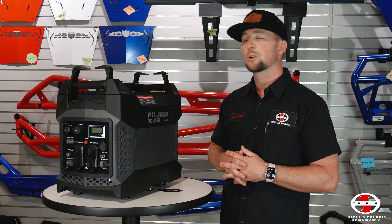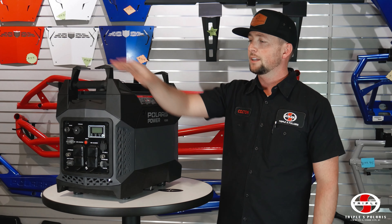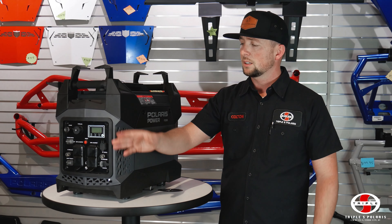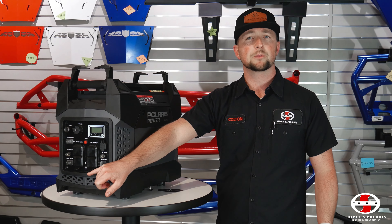Hi everyone, I'm Colton Francis with Triple S Polaris in Cedar City, Utah. I'm excited to talk to you today about the Polaris Power lineup. Whether you're camping, fishing, hunting, or even just need power at the job site, we'll be going over which model is best for you.